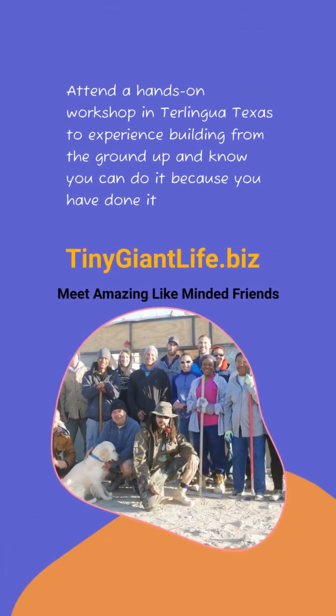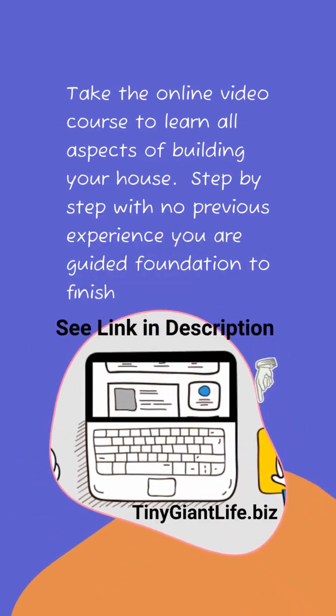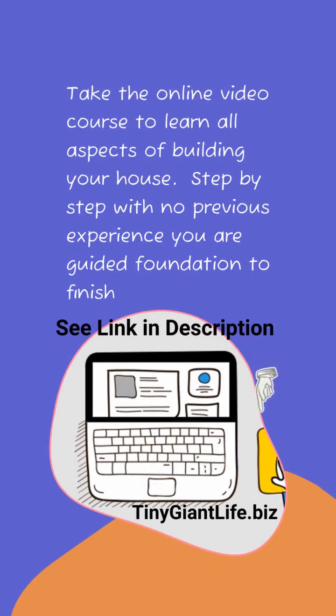Attend a hands-on workshop in Tralingua, Texas to experience building from foundation to finish and get rid of all doubt — know that you can do it because you've already done it. Visit tinygiantlife.biz. I recommend taking the online video course where you'll learn all aspects of building your own house from foundation to finish, step-by-step with no previous experience.